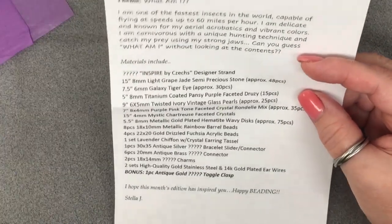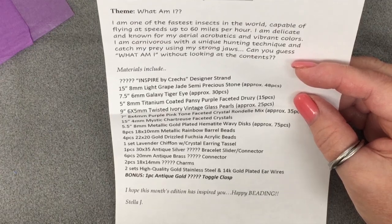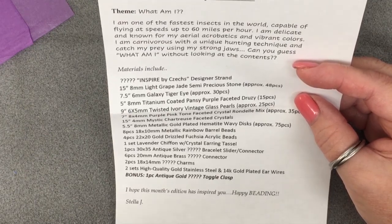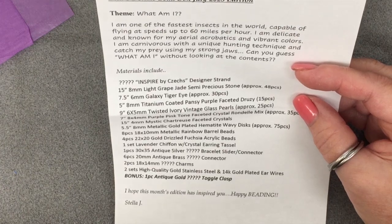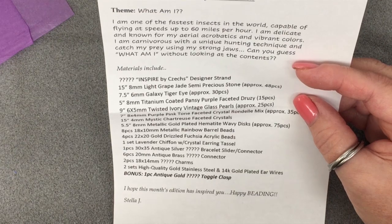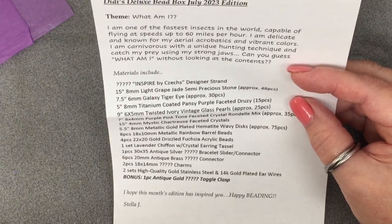That looks good! 'What am I? I am one of the fastest insects in the world, capable of flying at speeds of up to 60 miles per hour. I am delicate and known for my aerial acrobatics and vibrant colors. I am carnivorous with a unique hunting technique and catch my prey using my strong jaws.' Can you guess what I am without looking at the contents?